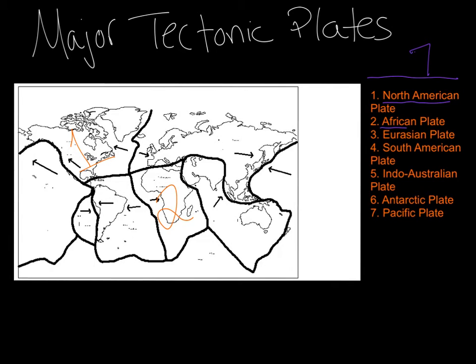Number three, you have the Eurasian plate. Eurasia is not a continent itself, but you have the EUR from Europe and then you have Asia. So find Europe and find Asia on the map, and the plate that lies under that would be your Eurasian plate. Can you find Europe and Asia? Great job. Right here, that's number three — that is your Eurasian plate.